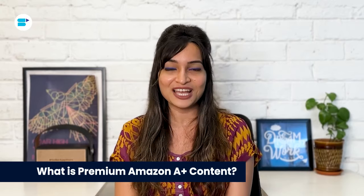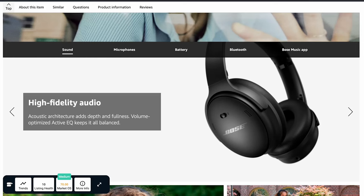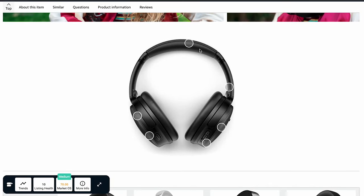There's also Amazon A+ Premium Content, also called A++ Content. This fancy version gives you even more space on your product page and loads of extra features and image options. Amazon Premium A+ Content is an enhanced product listing page that includes various elements like interactive hover and click features.